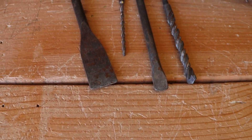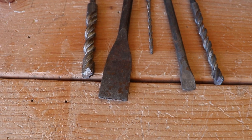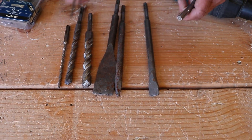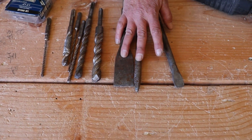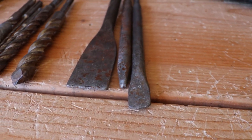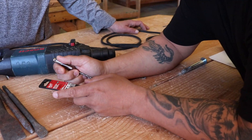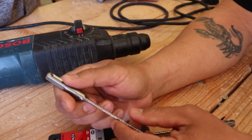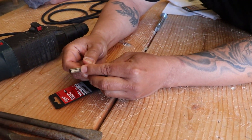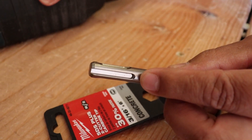There are a lot of different bits for the hammer drill in many different sizes. These are the drilling bits, and these are the chipping bits used to chip out stone, concrete, or tile. These are SDS bits — they're designed to go into specific hammer drills. You can buy a regular concrete bit, but it won't work with these hammer drills because it lacks the locking grooves. You need an SDS bit for the Bosch hammer drill.